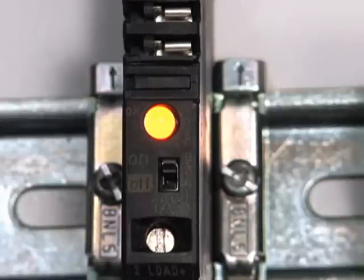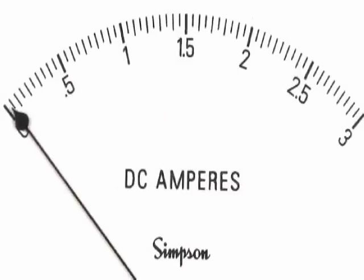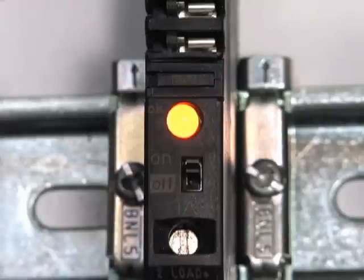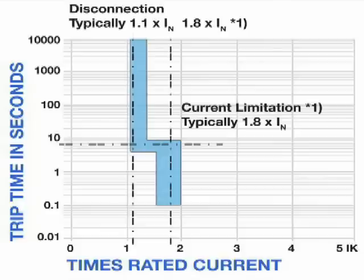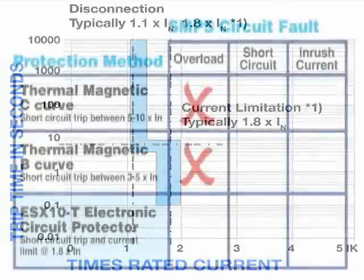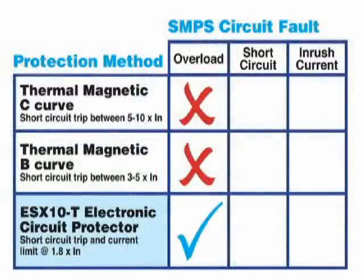The electronic circuit protector does not disconnect the load immediately. Only after three to five seconds of the overload being present does the protector disconnect the load and need to be reset. This five second response time is faster and safer than a typical thermomagnetic circuit breaker, which could take one minute to trip at the same overload condition.